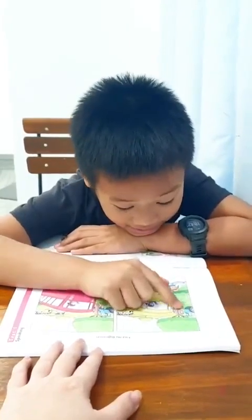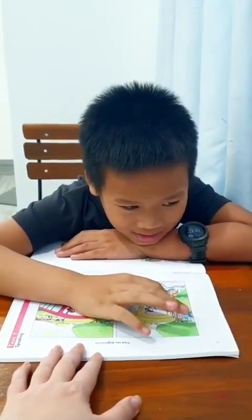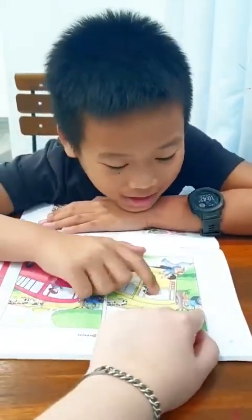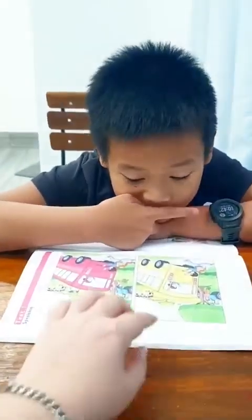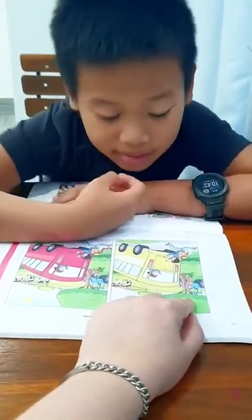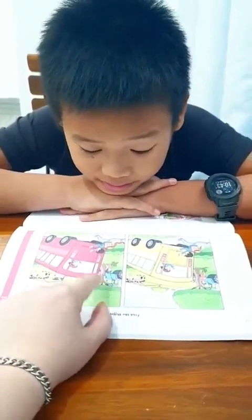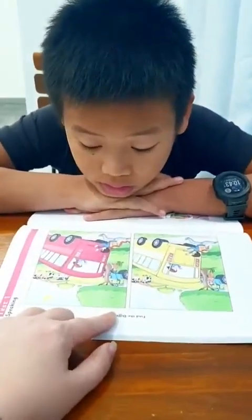In picture A, the man is standing. Who is he? He's a tractor driver — he drives a tractor. So the tractor driver is standing under the tree. What about picture B? The driver is sitting under the tree. Yes, the tractor driver is sitting under the tree.